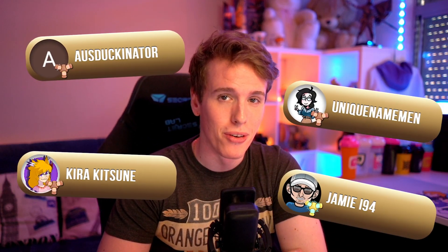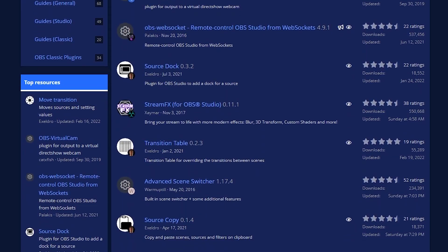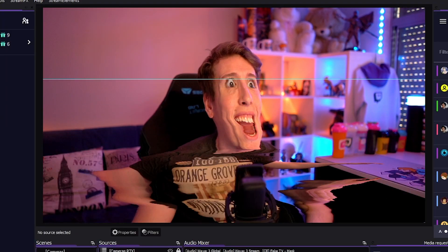Huge thank you to my members on YouTube — thank you so much for supporting what I do. OBS has a lot of plugins, like a lot of them. Some more useful than others and some that will blow your mind with what they can add to your streams. Tonight we're talking about the five best plugins that you need to install right now.